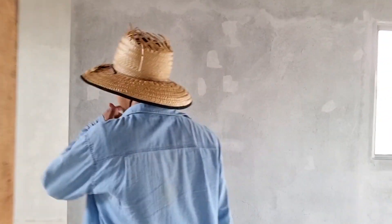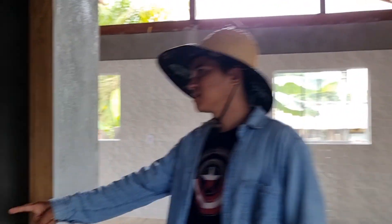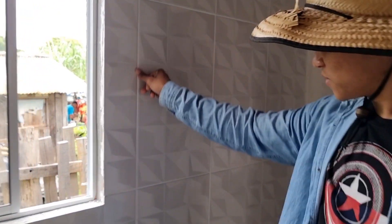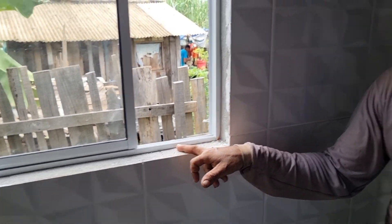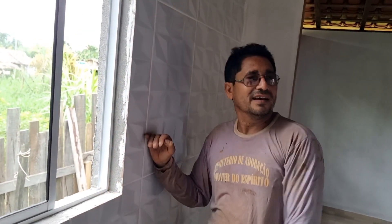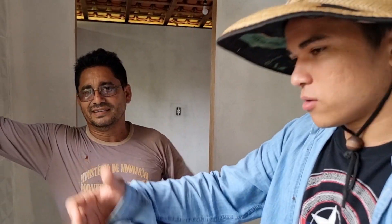Vamos ver como está ficando a nossa cozinha. Está muito linda essa casa, meu Deus do céu. O quarto de Isaac ainda não foi selado, mas vai passar por aqui. Aqui é a nossa parede da cozinha — já foi selado. O rejunte branco ficou incrível, ficou bom demais. O acabamento traz muita beleza para a obra. Eu vou fazer um acabamento aqui com cerâmica, porque não gosto que fique assim sem acabamento. Vai ficar lindo demais, e a janela de vidro vai ficar ainda mais bonita com esse acabamento. Profissional que busca dar o seu melhor. Parabéns.